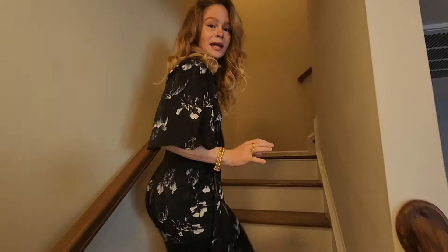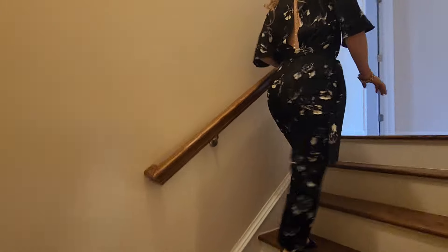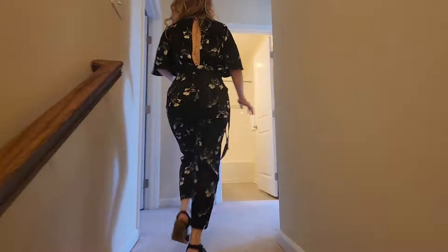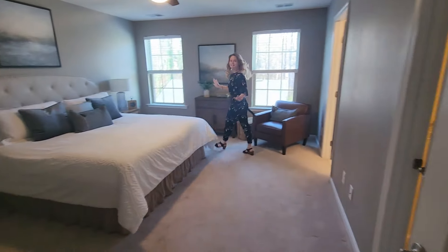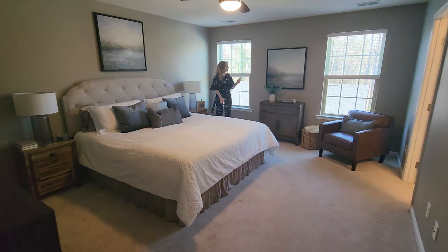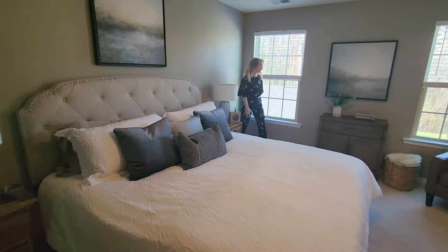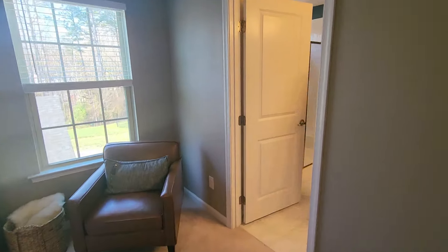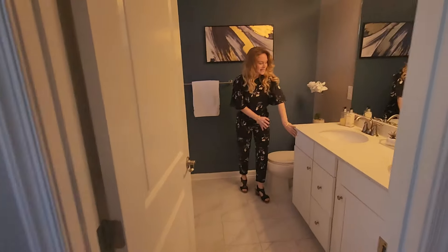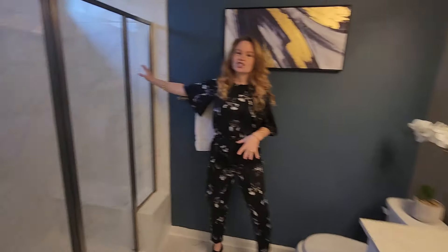Upstairs now — the upstairs has three bedrooms. I'm going to take you into the biggest bedroom first. Come on in. I love this bedroom. It's nice and large. There's lots of natural light. I love the windows looking out onto the back patio. Large attached bathroom here. Updated vanity, nice countertop. And I love this walk-in shower.